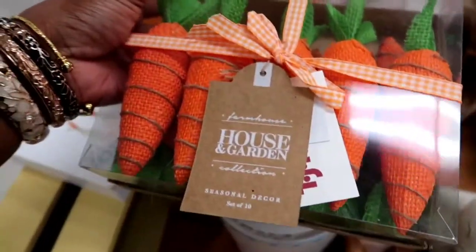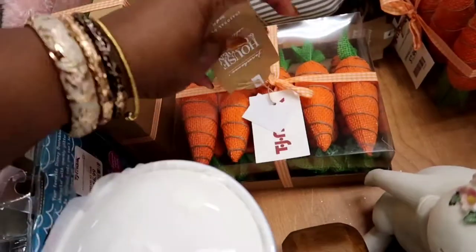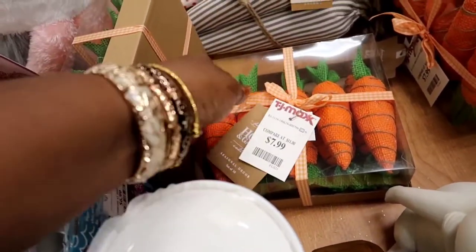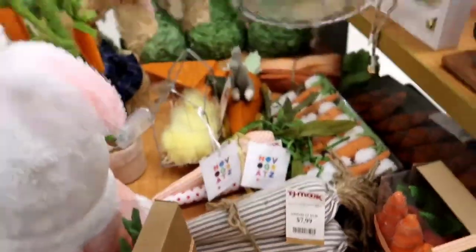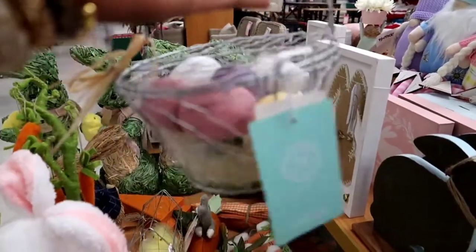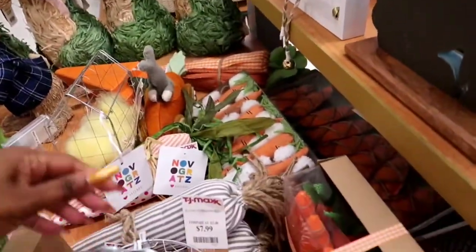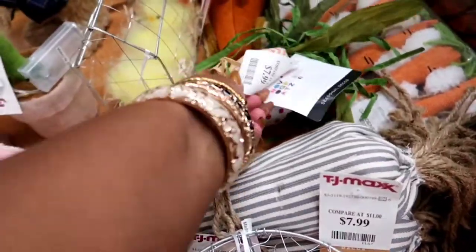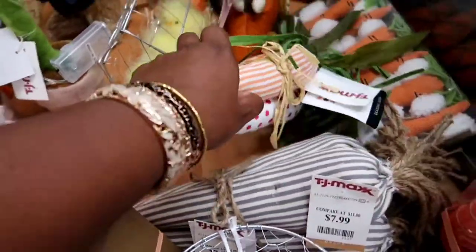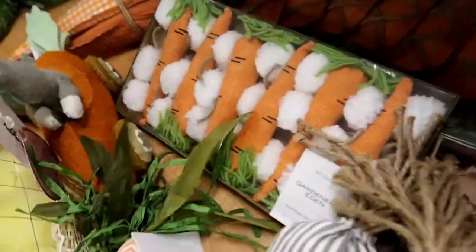Check out these cute carrots — what in the world! Those are cute carrots. They were $7.99. And those were $7.99 too. And that cute little basket of eggs — everything doesn't have to be real, but those are cute just for decoration. And we got more carrots over there — they're getting fancier and fancier. This one's got polka dots and stripes. So cute, and that one was $7.99.